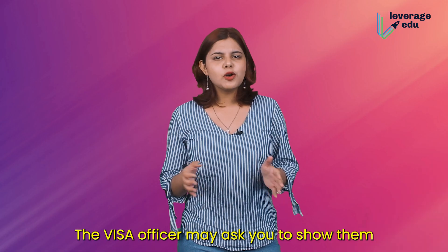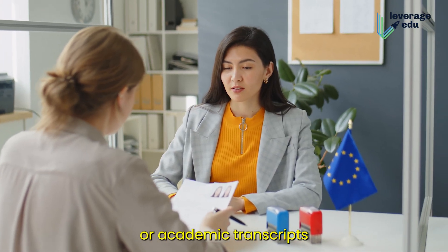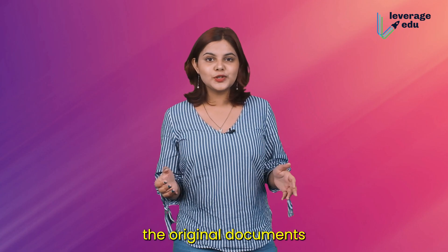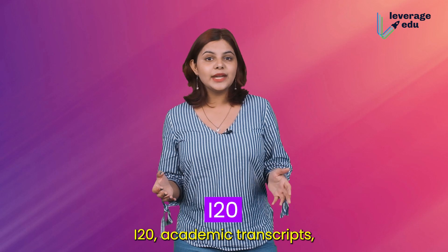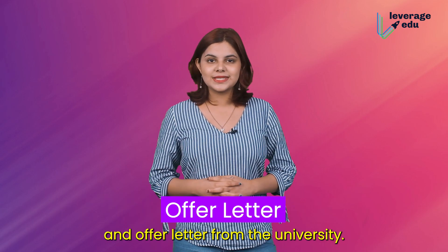Carry your documents. The visa officer may ask you to show your loan documents or academic transcripts at any point in time. So make sure you carry the original documents like your passport, I-20, academic transcripts, financial records, and the offer letter from the university.